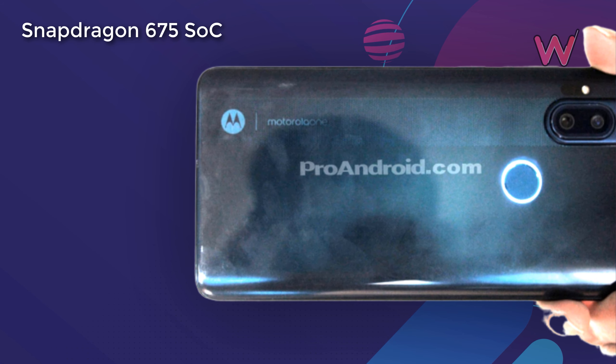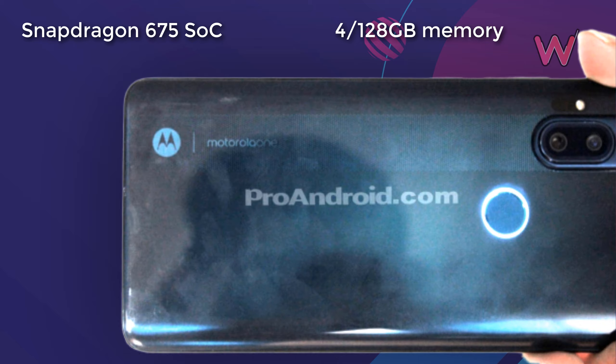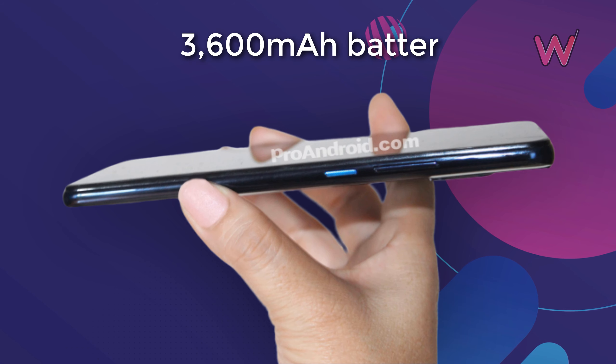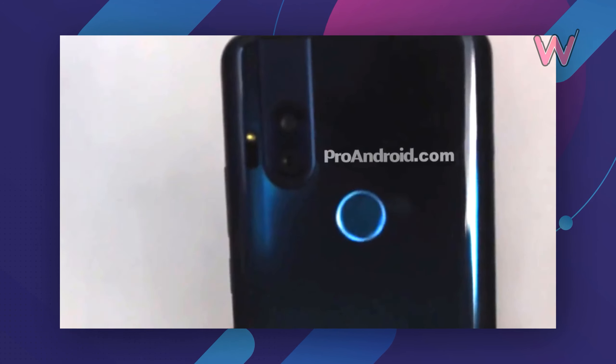Here's a quick rundown of the rest of the specs: 6.39-inch IPS display with 1080p resolution, Snapdragon 675 chipset with 4/128 gigabytes of memory, 3600 milliamp-hour battery, and a fingerprint reader with LED backlighting.